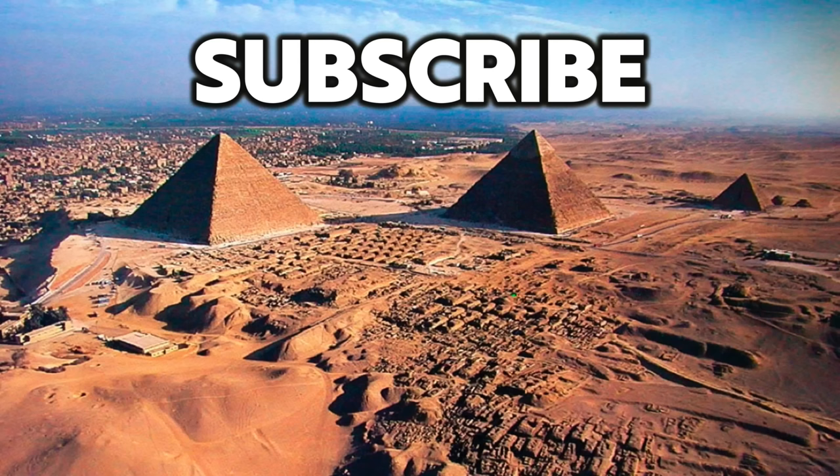Thank you very much for watching this episode of Ancient Architects. If you enjoyed the video, please subscribe to the channel, please like the video, and please leave a comment below. Thank you very much.